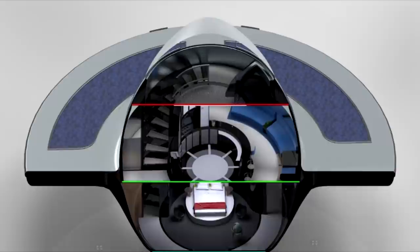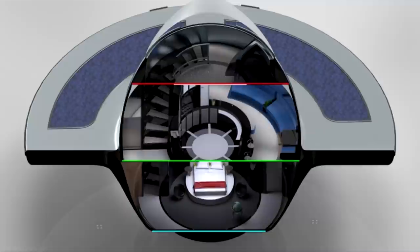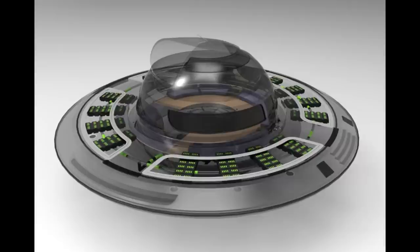Like its predecessor, the UFO 2.0 is essentially a flying saucer-shaped houseboat that would be built from carbon fiber and fiberglass, and would allow you to sleep with the fishes — literally — with a bedroom that's submerged. This version is a little bigger and more refined, though.